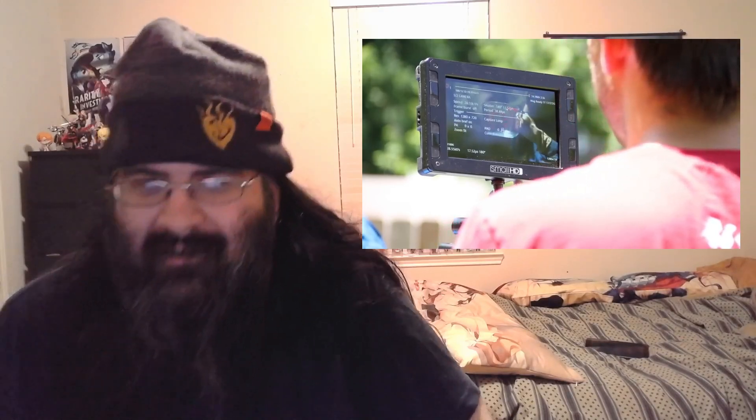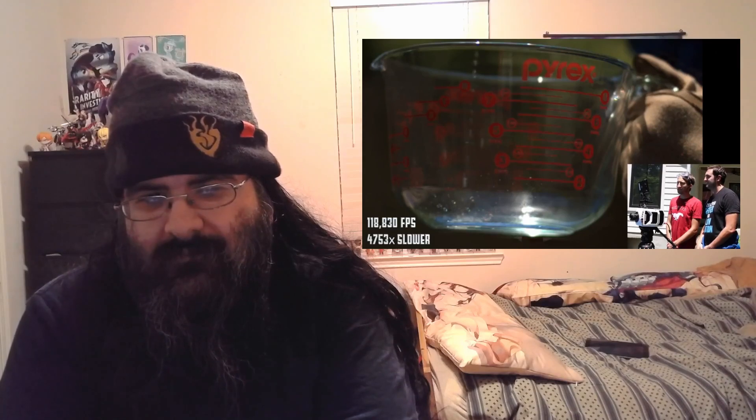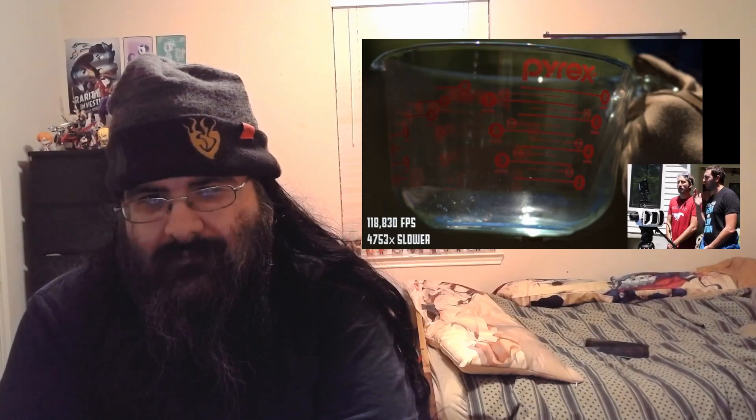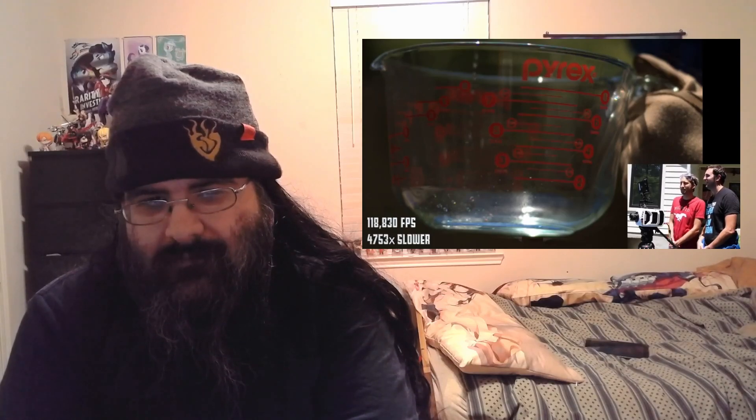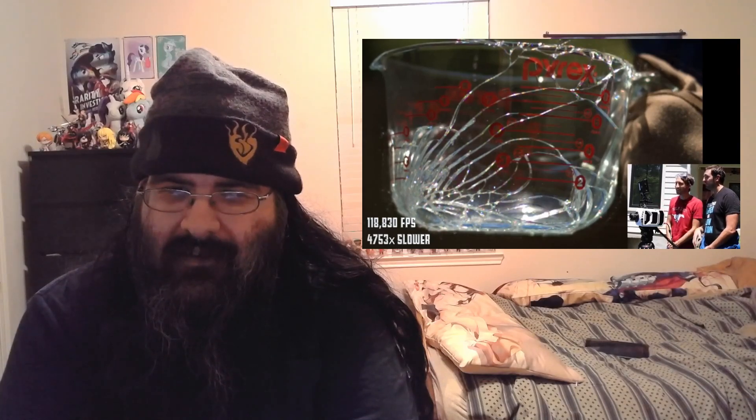They need to go faster, so they lower the resolution — way standard def — which gives them 120,000 FPS. Oh, that was completely different. Look how slow the water's falling in. Nothing's happening — well, what IS happening is the Pyrex is going, "Oh, God!" and there it is. It's so fast, it's rapid. That is immensely cool.